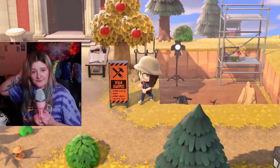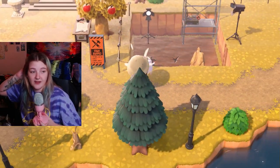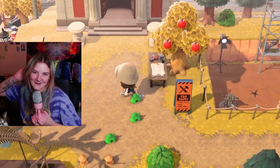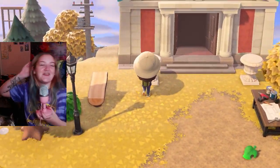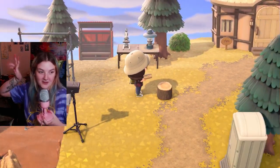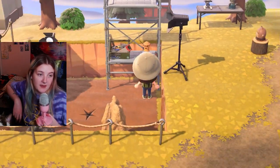Sorry, I have not talked to anyone like all day. The only other person I talked to was my therapist this morning and my cats, of course. So isn't that right? He said that's right. So I moved the museum area to the back of my island to kind of make some more room.